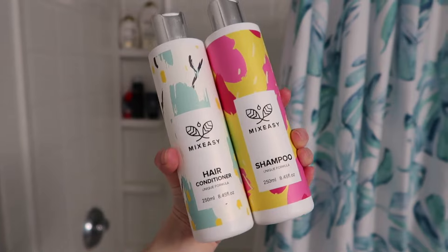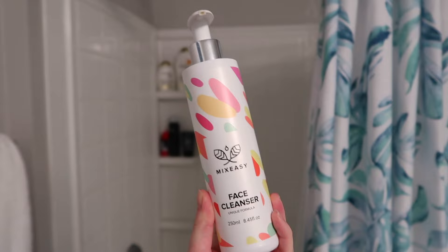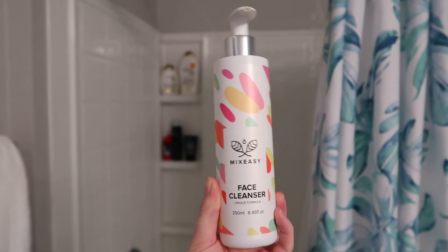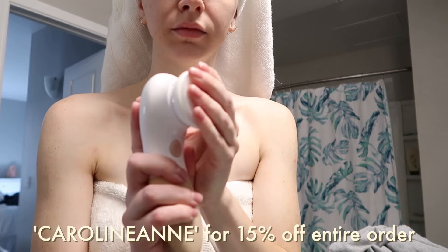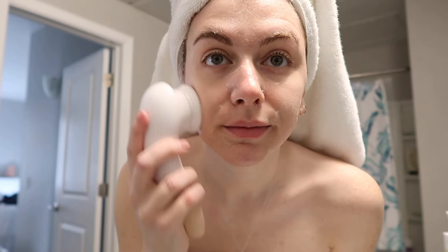I'd just like to say a huge thank you to Mix Easy for sending me some of their products. I chose to receive their products because they don't use any paraben, silicone, sulfates, or other crap in their products, and I really liked that. If you guys would like to check out their products, be sure to use the code CAROLINEAND to get 15% off your entire order.